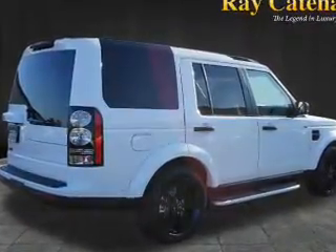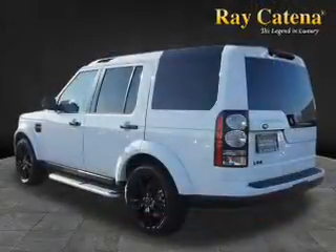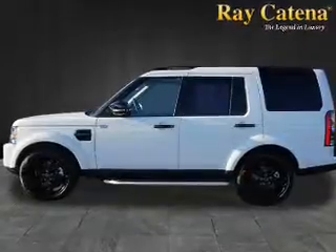Inside, you'll find third-row seats, leather seats, Bluetooth connectivity, an auxiliary input, steering wheel controls, a DVD system, a premium sound system, push-button start, automatic climate control, and a backup camera.